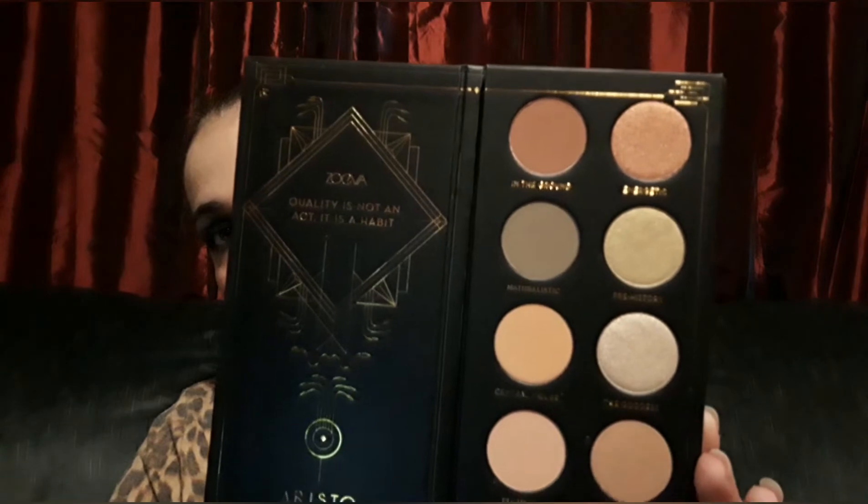The next thing is the ZOEVA eyeshadow palette. I was really hoping for a palette — I'm so glad I ended up with one. This is the packaging; you just slide it out of the little cardboard sleeve. It does not have a mirror but it's really cute inside. It says 'Quality is not an act, it is a habit.' Very, very pretty shades — a lot of browns, a gold, and a couple of blue shades at the bottom. It's a really pretty palette and I can't wait to try this brand.